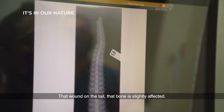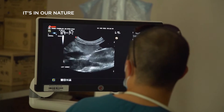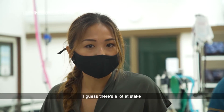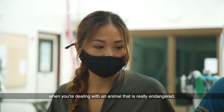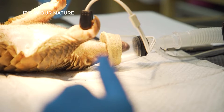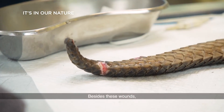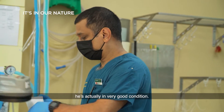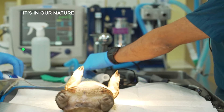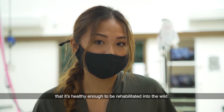The wound on the tail — that bone is slightly affected. We have to also make sure that the internal structures are okay. The mood in here is quite serious; there's a lot at stake when you're dealing with an animal that is really endangered. So we're just going to clean the wound. We're generally quite happy with what we're seeing now, and everyone is quite relieved that it's healthy enough to be rehabilitated into the wild.